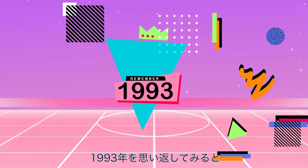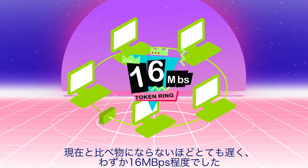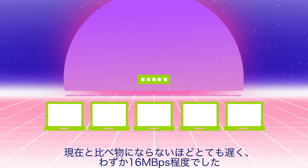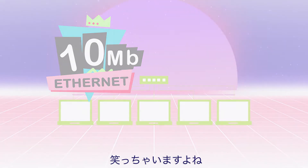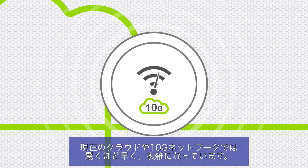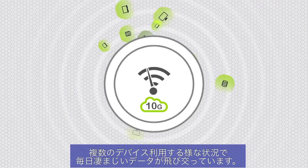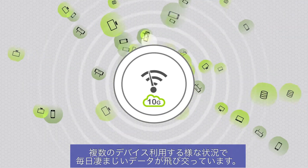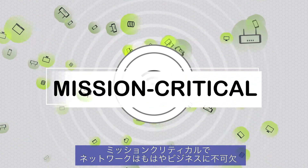Remember networking back in 1993? The internet was brand new and networks were incredibly slow by today's standards at 16 megabits per second or less. Yikes! Today's cloud-connected 10 gig networks are far faster and more complex. They support multiple devices per user and transmit trillions of gigabytes each day, all of it mission critical.